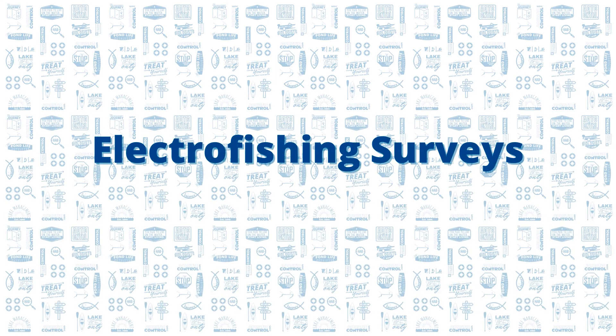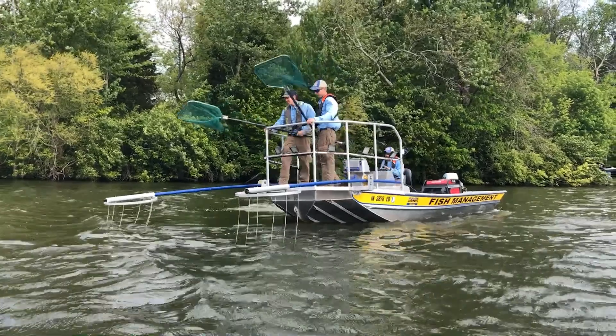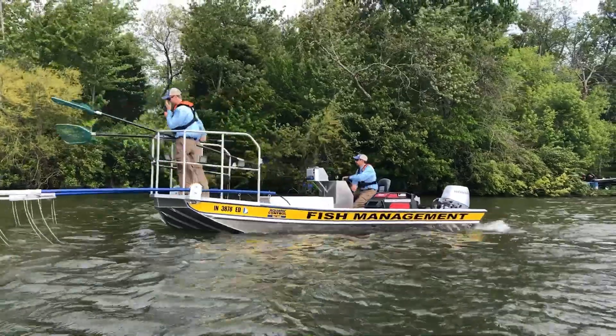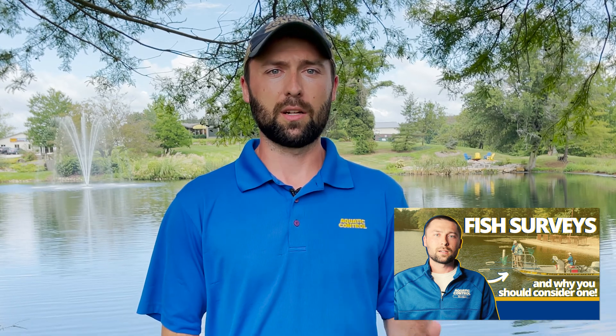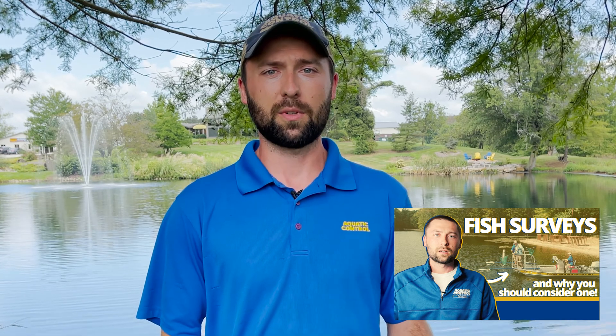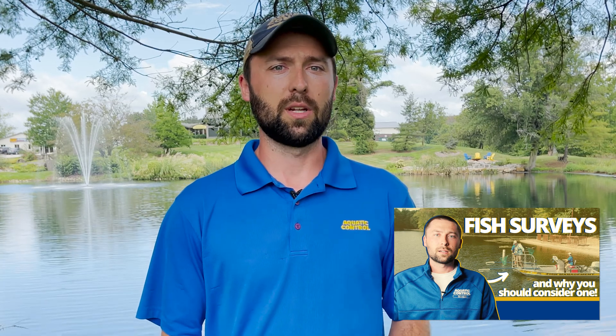Another great option if you're really serious about managing your pond is having a pond and lake management professional out to do an electrofishing survey. This is going to allow us to get a really good idea of what is going on in your pond. We can then come up with a specific stocking plan for your specific pond if it's needed. It also allows us to point out and address other potential issues that may or may not be a higher priority than stocking. If you're interested in fish surveys, we did an overview video highlighting the different surveys we offer — we can add a link in the description or you can check out our channel.